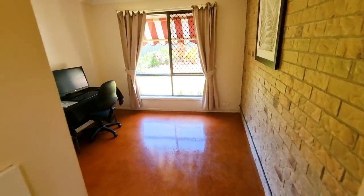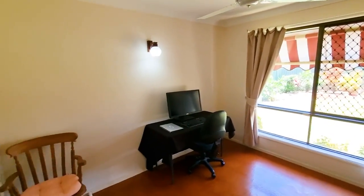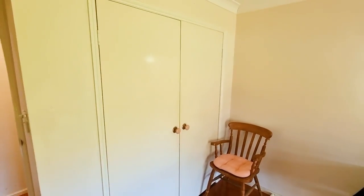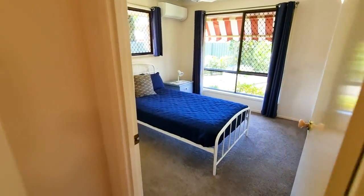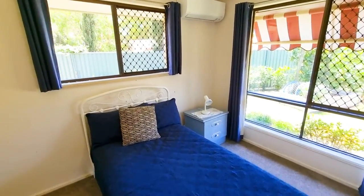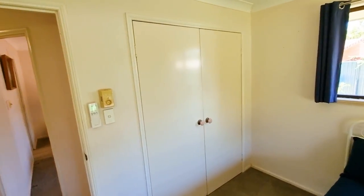There's more storage throughout. This is the third bedroom — big windows and built-ins with a fan. Then going to the back, you've got your second bedroom with air conditioning, good natural light coming through, and built-ins on this one as well.